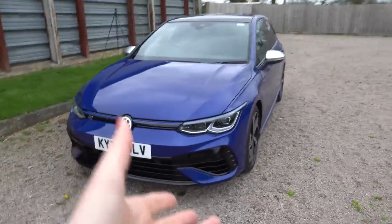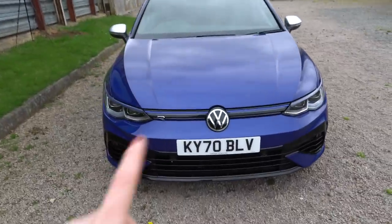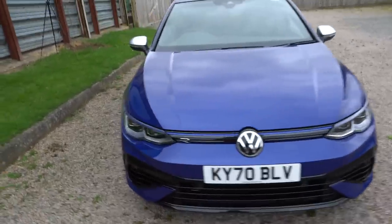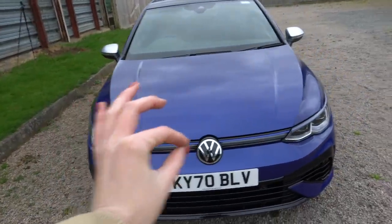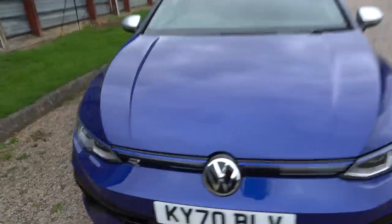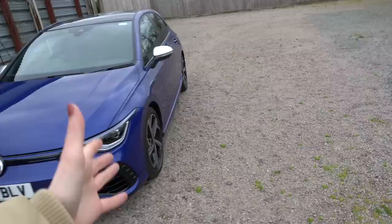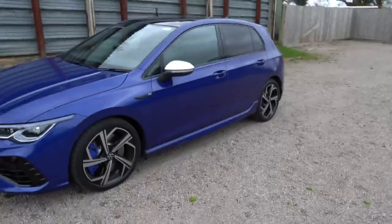Coming around the front, you have this aggressive new front bumper, but I don't think it's that aggressive. You have the little motorsport splitter down here as well. I do like the way the lights come together to form this sort of Tron front bar. You've got your little R badges - first impressions, I walk around it and I'm like, yep, it's a family car.